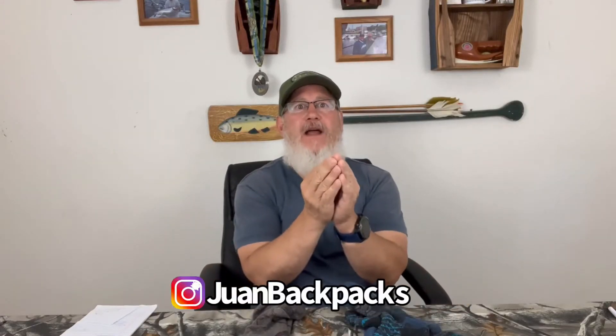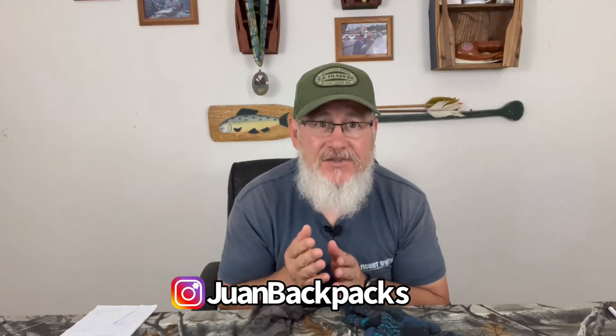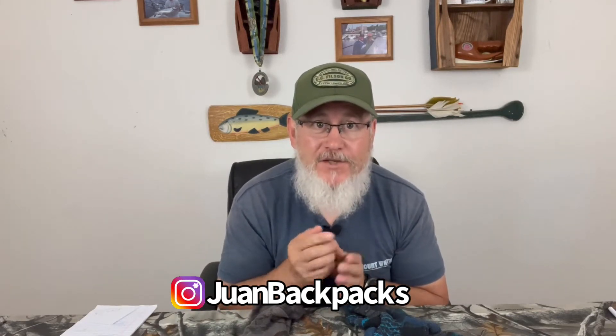Hello, backpackers. This is Juan from Juan Backpacks. I'm here to talk about a very controversial topic once again. This is Darn Tough socks versus another brand of hiking socks. Let's look at my assessment between these two socks today and see which one came out as a winner.